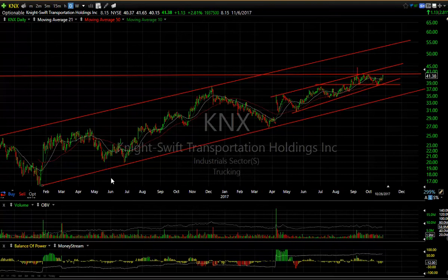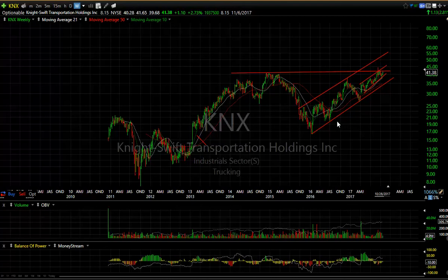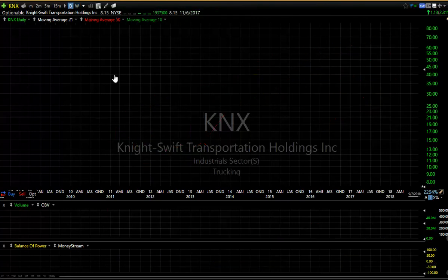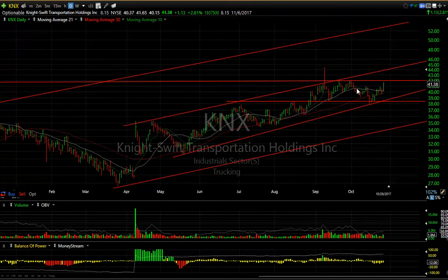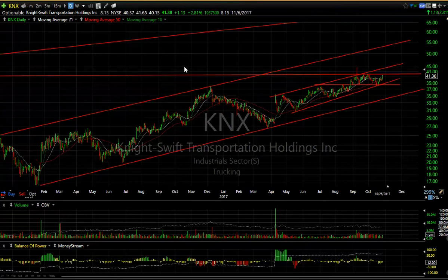KNX is the merger of Knight and Swift, and it is moving. Looking at the longer-term chart, you'll see that this is all-time high territory. If we get KNX to move through here and it really starts the mojo, we could see a $67 stock going forward. On an intermediate basis, the target would be somewhere around mid-50s. It's right at resistance here — keep an eye on this one over 42. It may start to run. 8.15 days to cover.